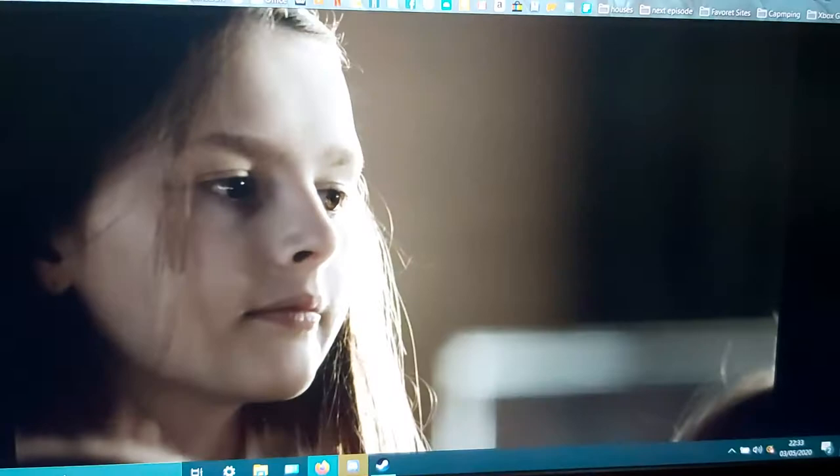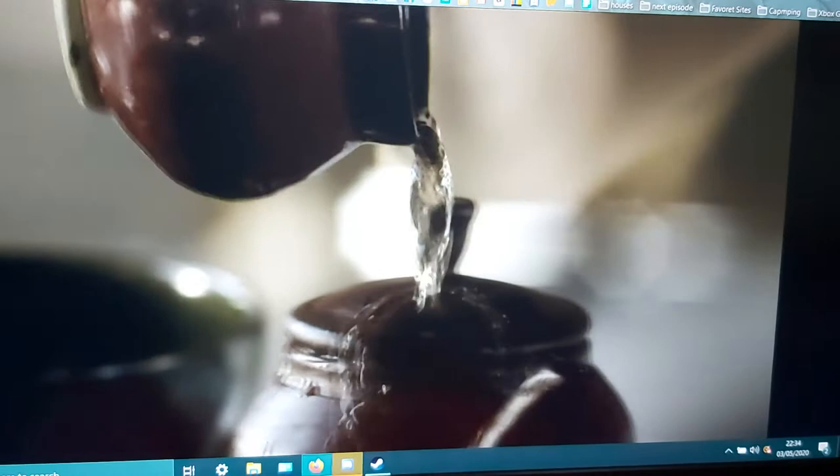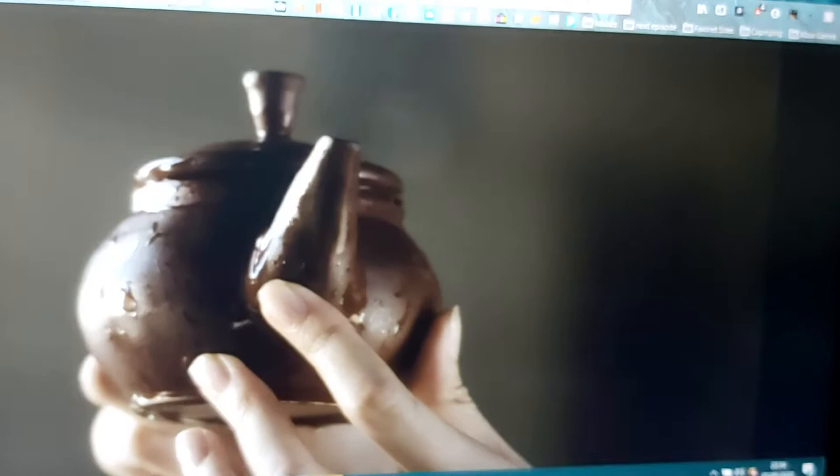The great artisans say the more the teapot is used, the more beautiful it becomes. The pot is seasoned by repeatedly pouring tea over the surface. The deposit left on the clay creates this beautiful patina over time. Some pots, the clay has been burnished by tea made over 400 years ago.